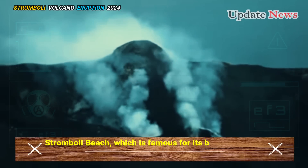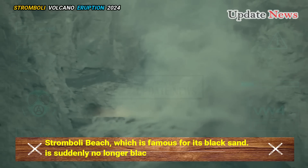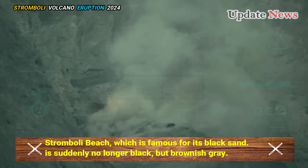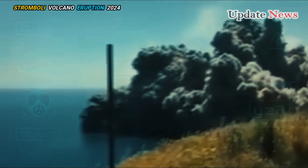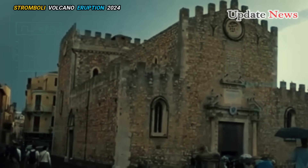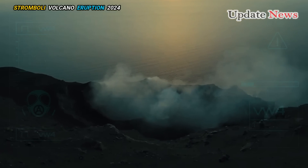Stromboli Beach, which is famous for its black sand, is suddenly no longer black, but brownish-gray. The black sand gradually disappears as the waves hit it and people walk around, but in this way the black sand slowly comes back to the surface again.